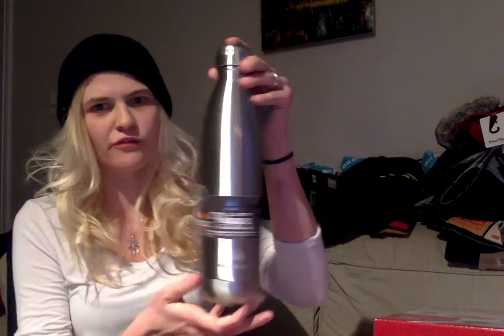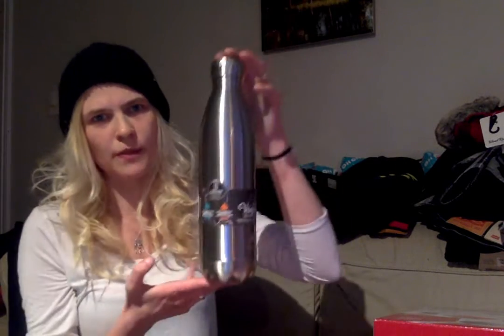Then my partner picked out one of these beautiful water bottles — it keeps liquid cold for 24 hours and keeps liquid hot for 12 hours. We got the larger size. And of course we got one of these little fancy items — it was pretty sweet. That was from one of our bigger stores.